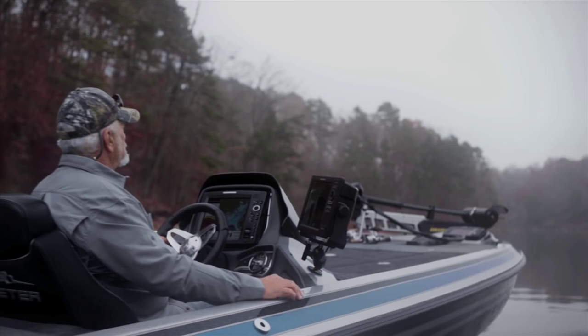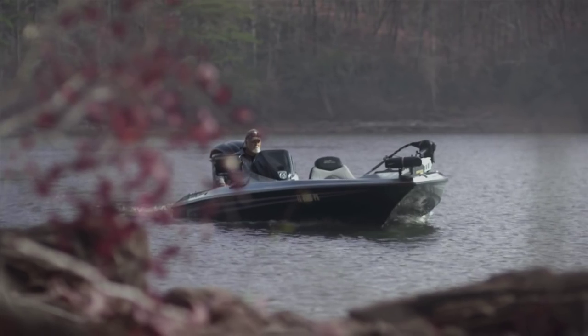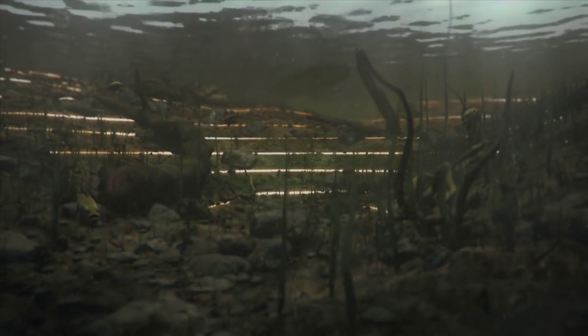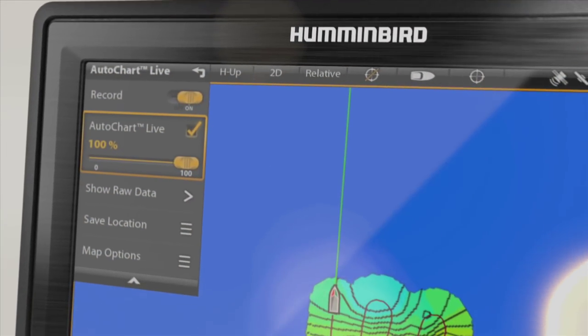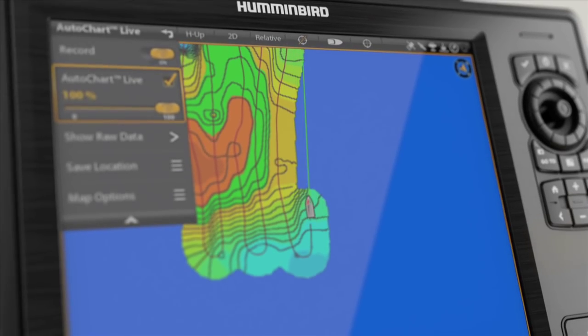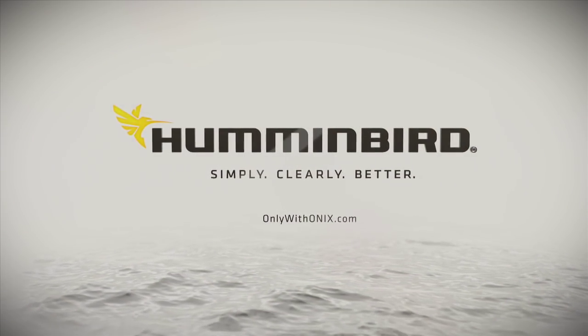He's fished here for decades. He knows every hump, every drop off, every contour. He's dedicated his entire life to understanding this single body of water — and he didn't know squat about it until two hours ago. AutoChart Live lets you build your own high-definition maps anywhere in the world in real time. Only with Onyx, only from Humminbird.